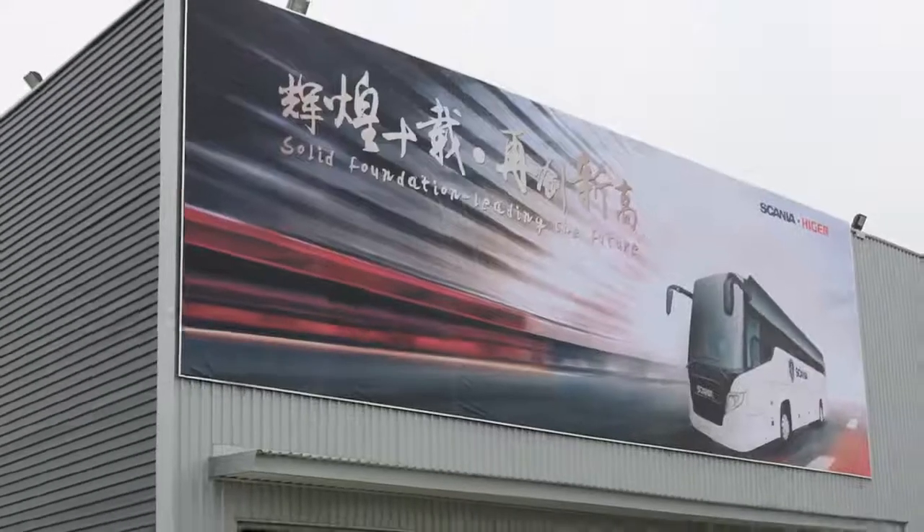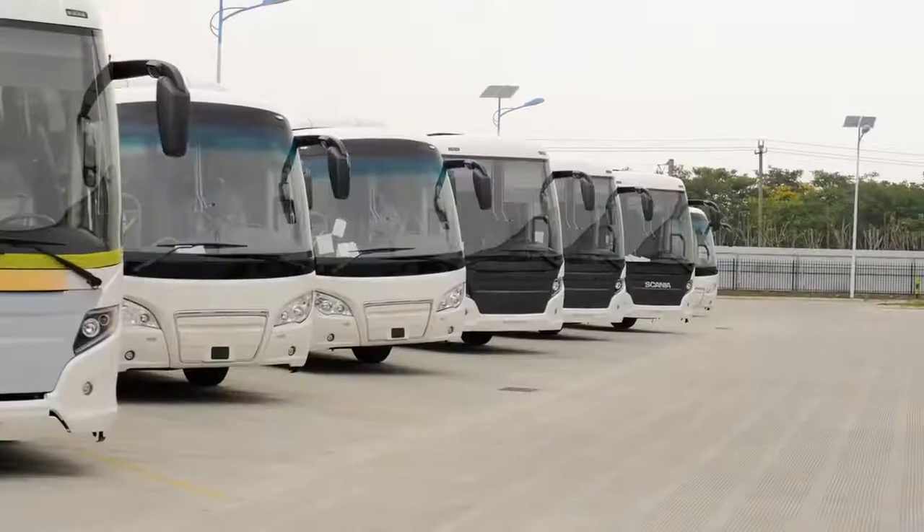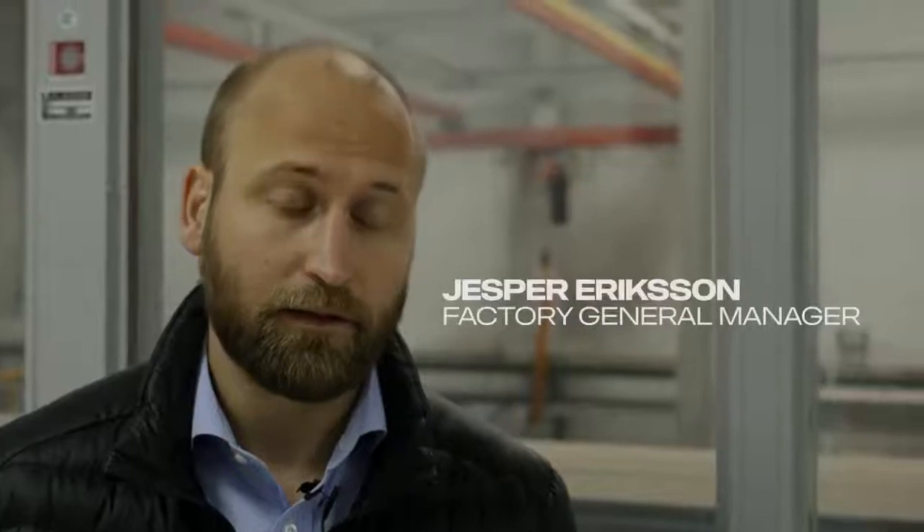This factory is completely dedicated to the Scania range products that we have. That's the Scania Touring and that's the Scania A30.